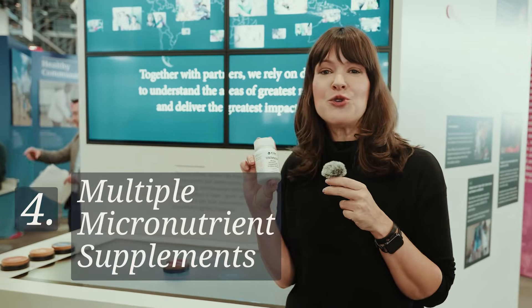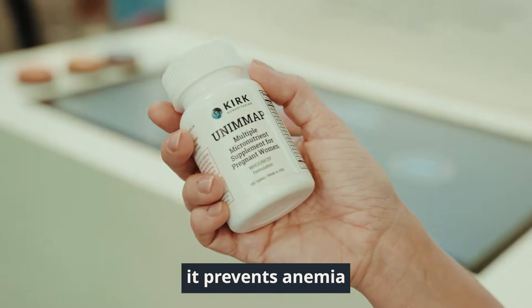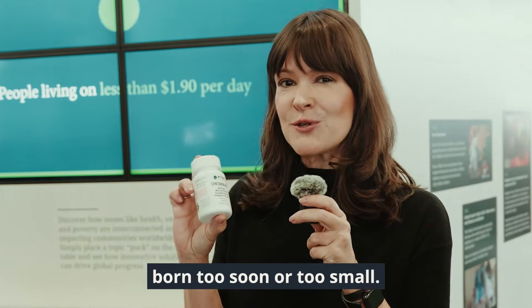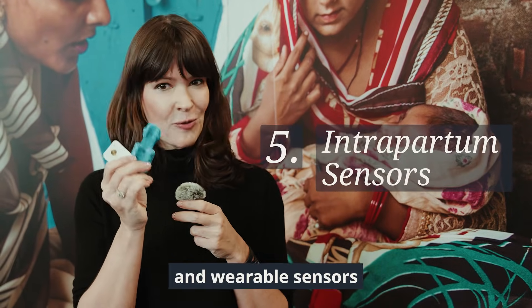These multiple micronutrient supplements contain 15 vitamins and minerals, so it helps support a healthy pregnancy, it prevents anemia, and it helps to ensure that babies aren't born too soon or too small.